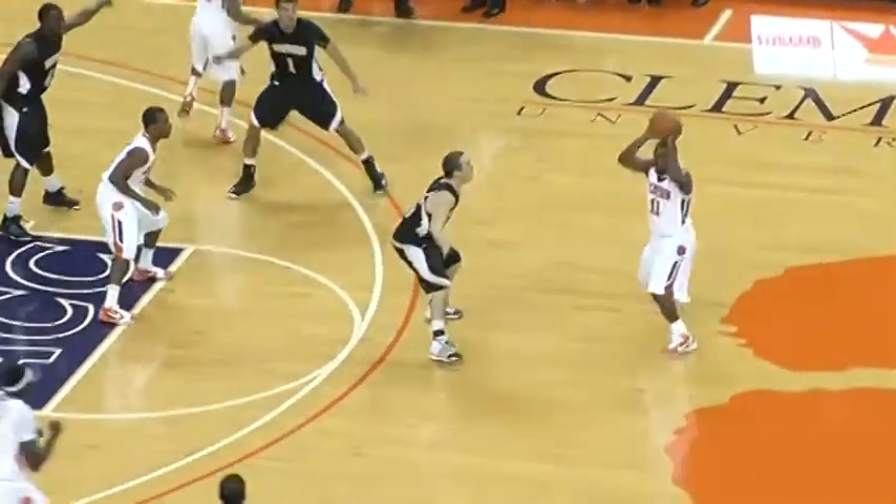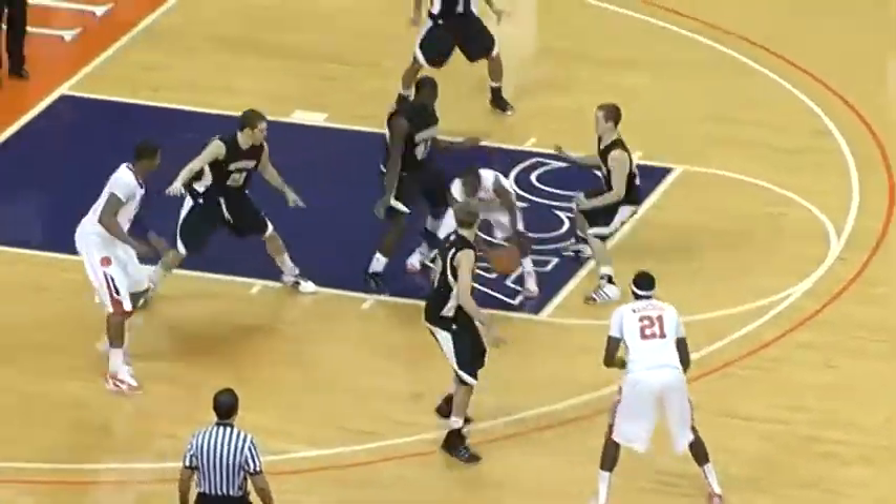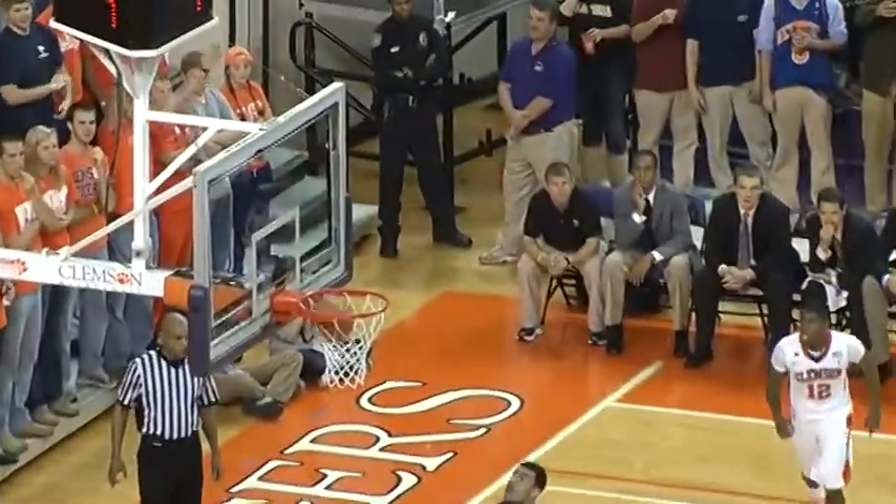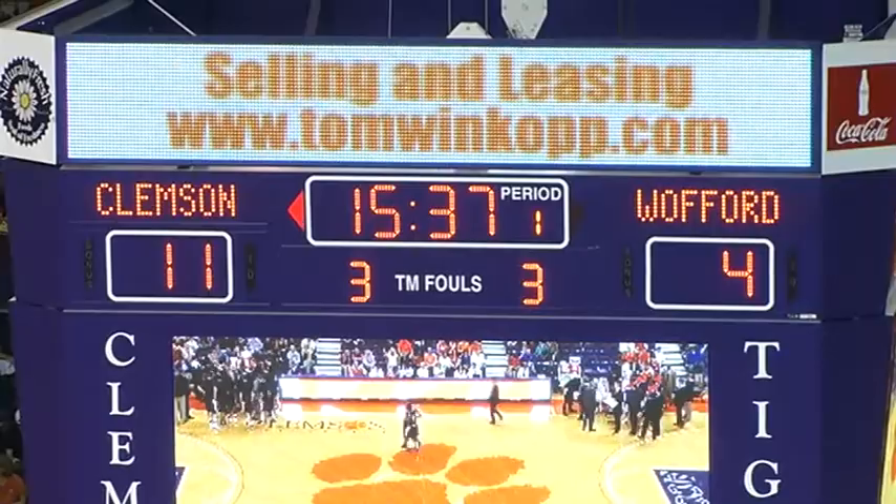High right side, here's Young. High left side, Narciss, bounces on the left elbow now to Stanton, who nearly loses it. Right wing, Young. Young, out front, Narciss, crosses into the lane, jump stop, and he hits a 10-footer.